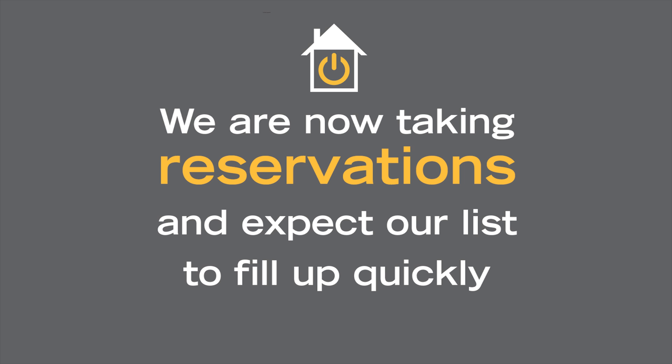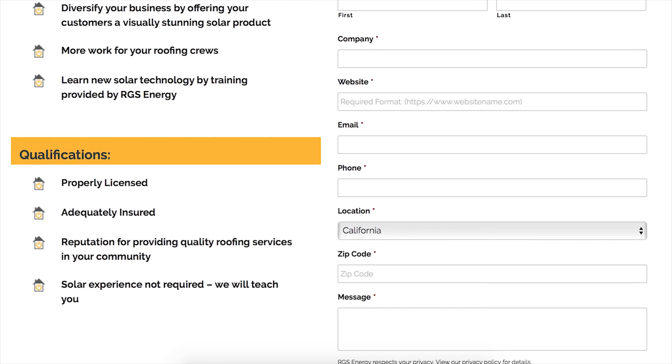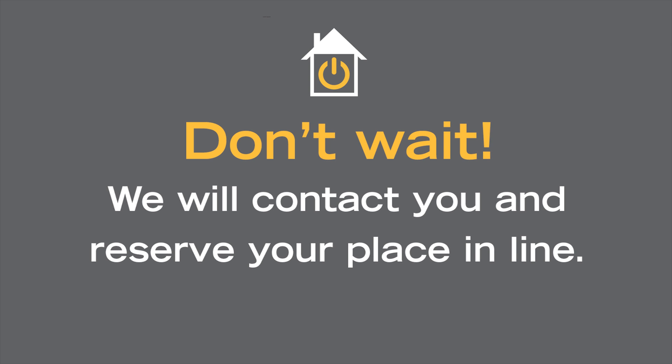We are now taking reservations and expect our reservation list to fill up quickly. If you'd like to become a recognized RGS Powerhouse installer, visit rgspowerhouse.com and submit your info today. Don't wait! We will contact you about this exciting new product and reserve your place in line.